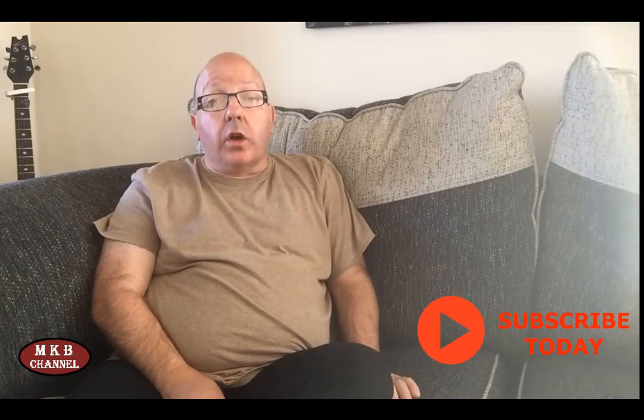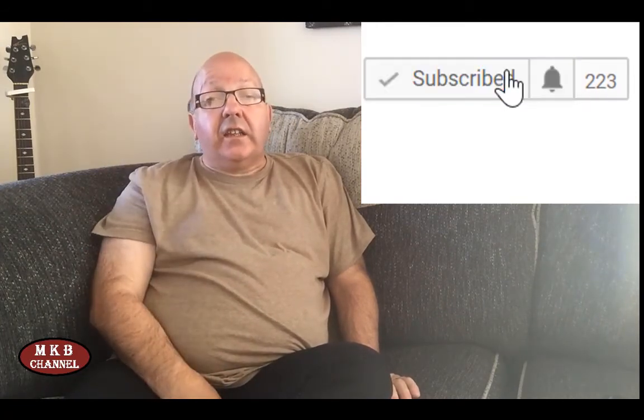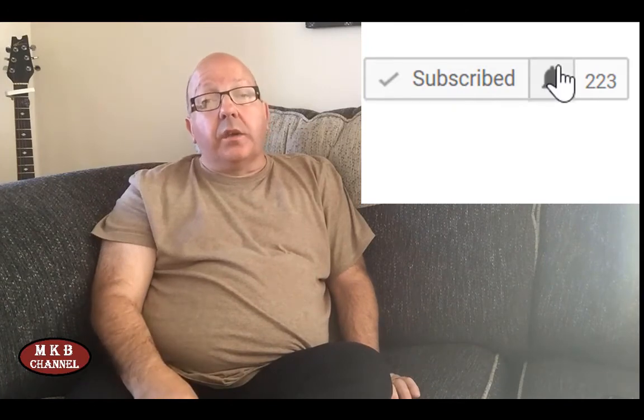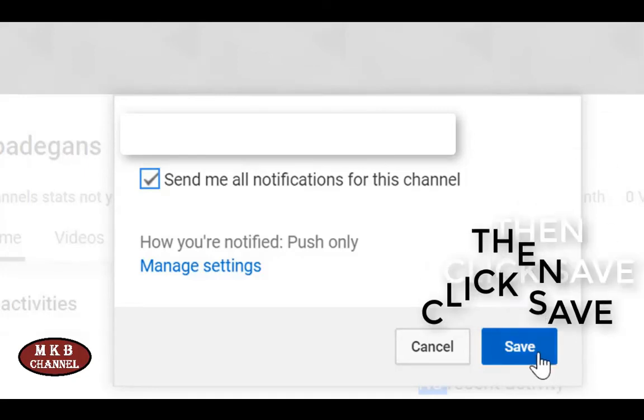I'd also like to thank everybody for subscribing to my channel. If you haven't subscribed, in the bottom right corner of your screen you'll see the subscribe button. You can also click on it in the video description, then click the bell icon next to it and check the box for notifications — and you'll receive every notification when I post to YouTube. Hope you enjoyed the video — give it a thumbs up, share it with your friends, and thanks for watching. Catch you in the next video, bye for now.